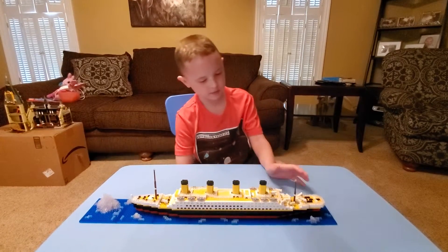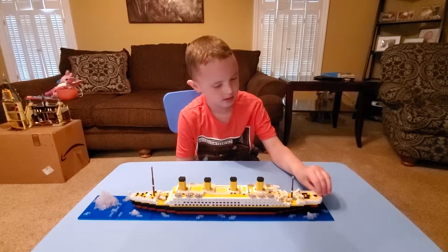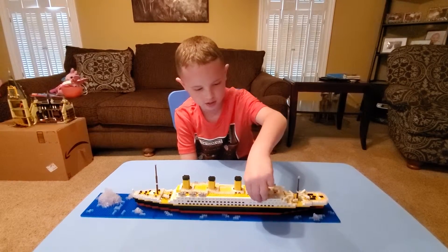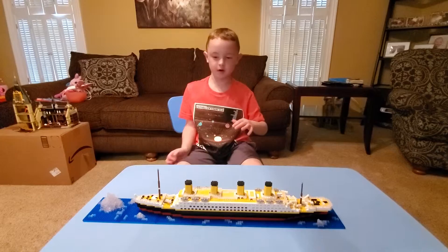Today I'm showing my Lego Titanic. It's not really Lego — it's Lego but with smaller bricks. The bricks are as tiny as Quixels, and Quixels are very small.